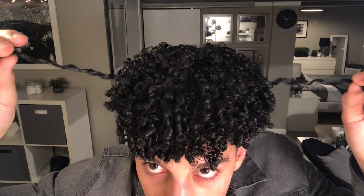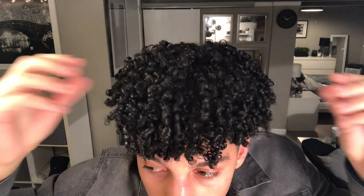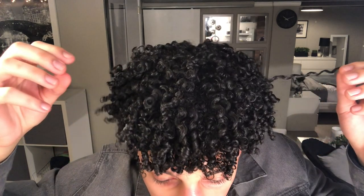Alright guys, this is how my hair dried. It's very lightweight and my curls are springy and still defined. And this is day two of my hair.